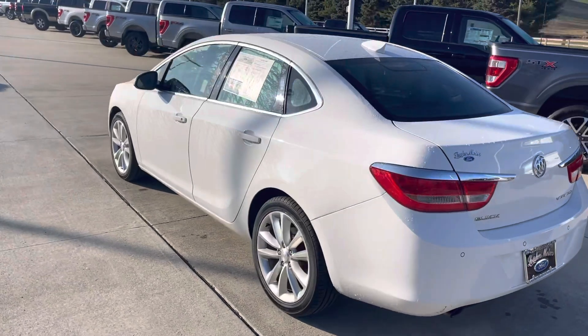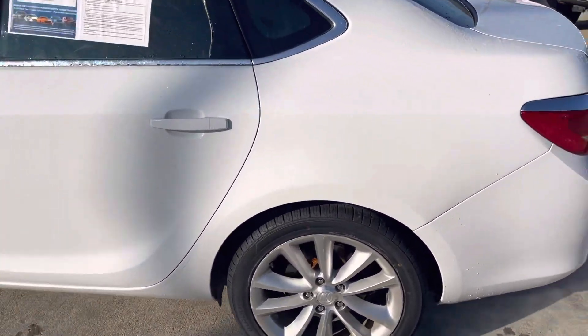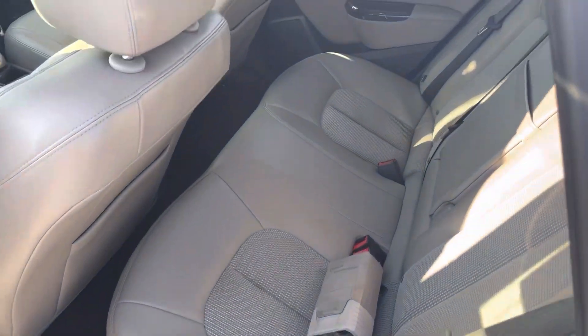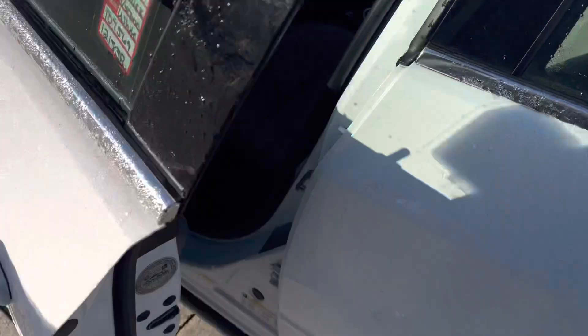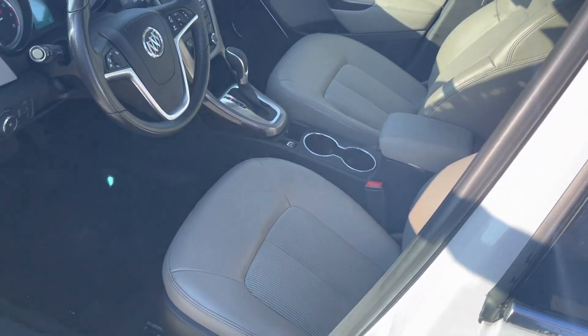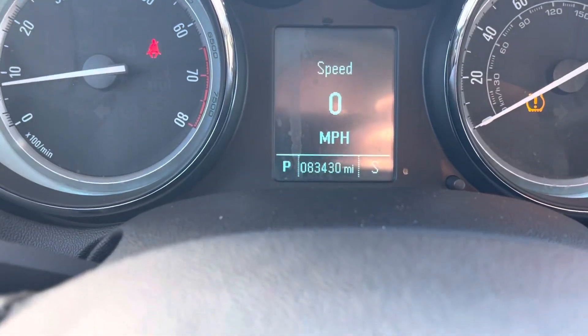Very nice vehicle, clean Carfax, no accidents. It's got the cloth seats with the leather inserts, power windows, locks, power seats, heated seats. 83,000 miles.